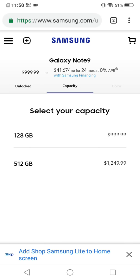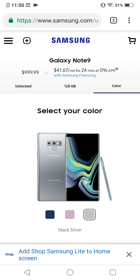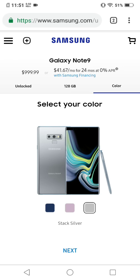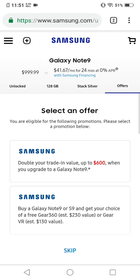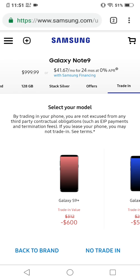Let's go to the 128 gig — and there it is, the Cloud Silver, which is the one I've already placed my order for. I want to show you these trade-in values. You have two options: trade in your old phone, or if you don't want to do that, they'll give you a free camera or VR headset. Obviously nobody uses the VR, so let's click on Samsung.